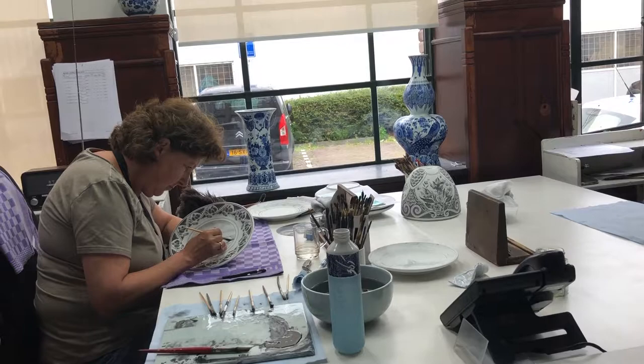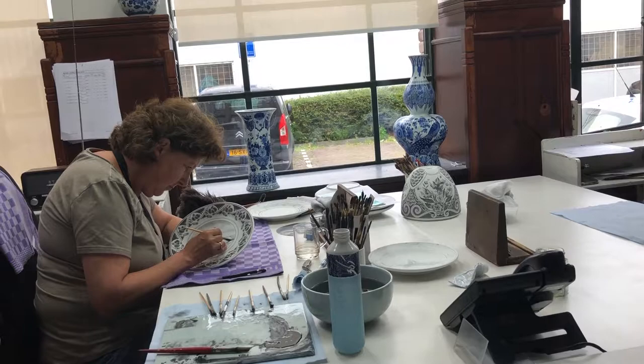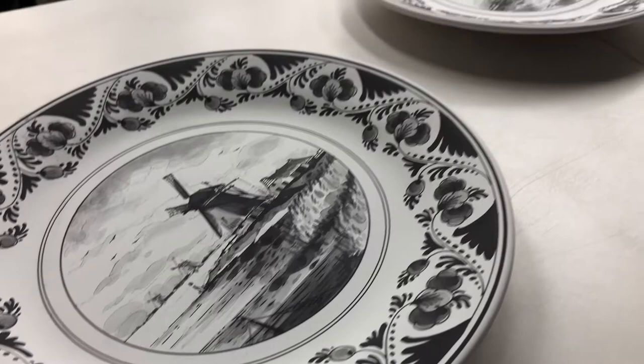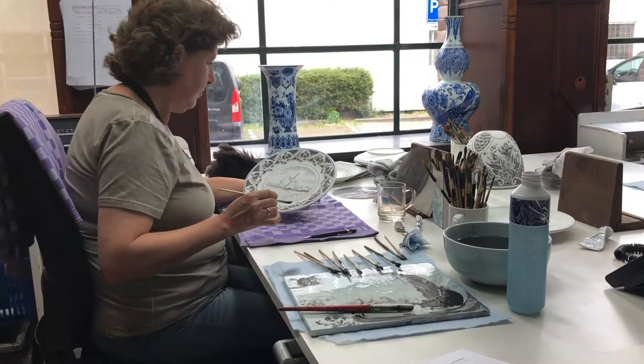Most of our painters are upstairs, but there's always one or two painters demonstrating, because that's what people come to see. The painters get an education within the company — it's about eight to ten years before you are a fully skilled Royal Delft painter.